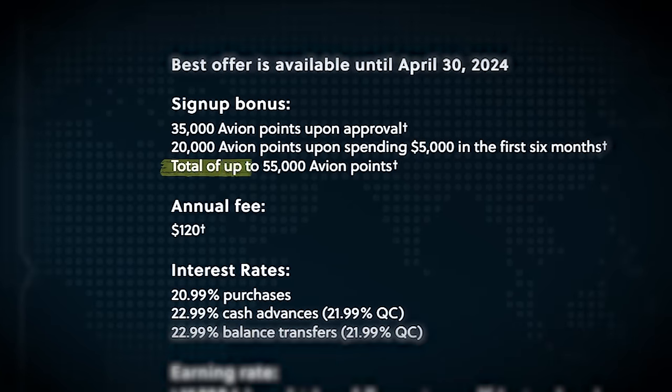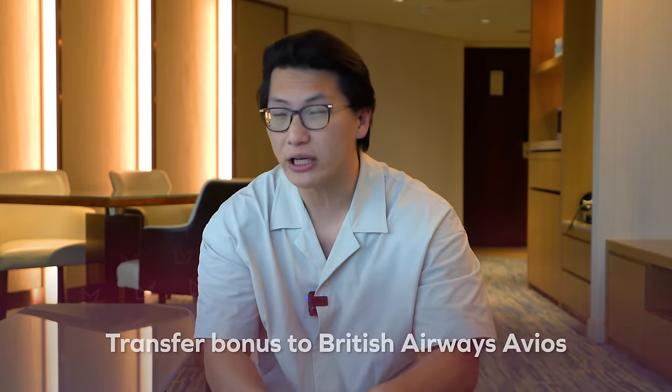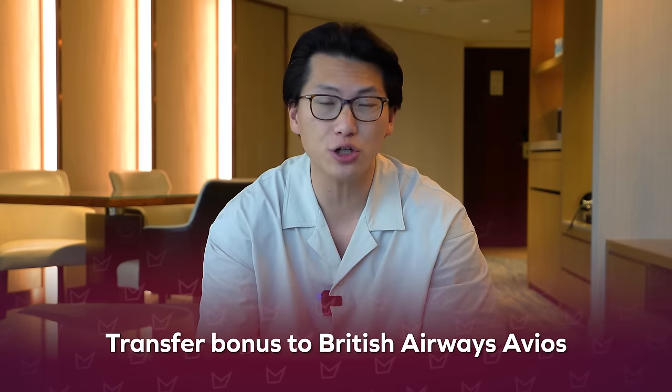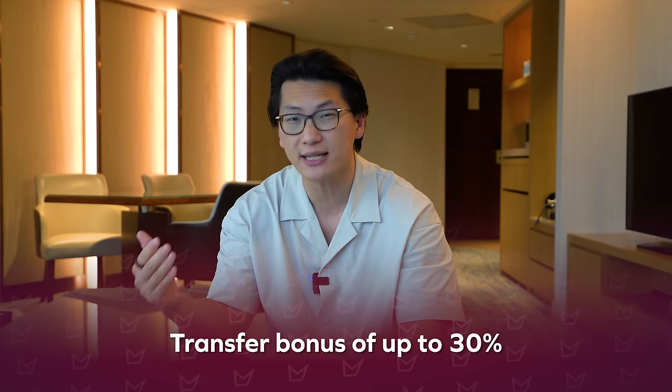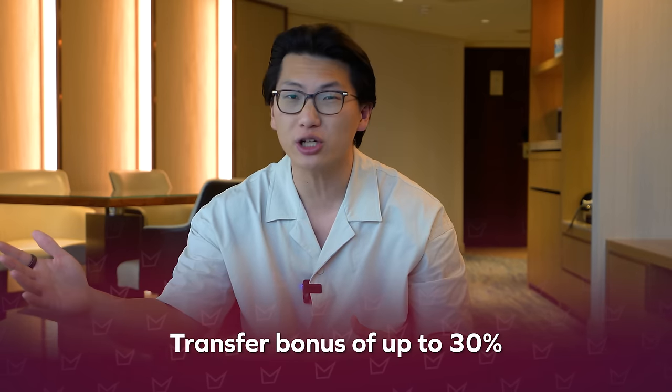Right now, RBC offers a welcome bonus of up to 55,000 Avion points on the RBC Avion Visa Infinite and the RBC Avion Visa Platinum — 35,000 points upon approval plus another 20,000 upon spending $5,000. That first chunk of 35,000 points is one of the easiest sets of points to get in Canada because there's no spend required. Sometimes RBC Avion even offers a transfer bonus to British Airways Avios — we've seen bonuses of up to 30%, so you could transfer 54,000 Avion points and receive 70,000 Avios on the other end.